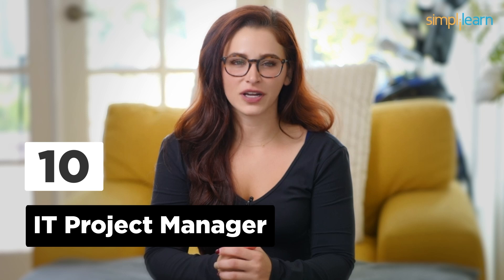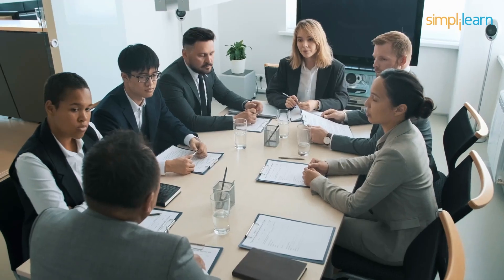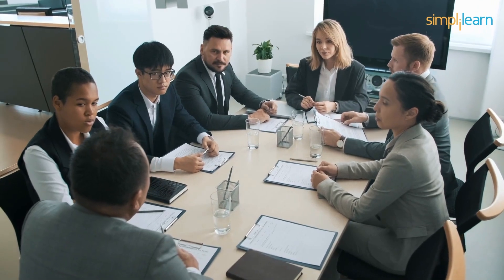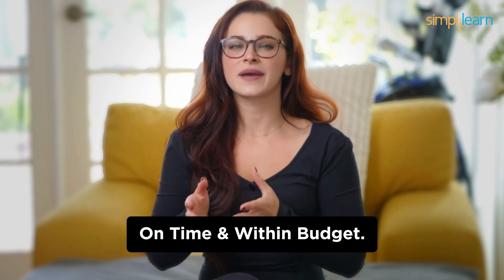Number 10: IT Project Manager. Kicking off our list at number 10 is the role of an IT Project Manager. This job is all about coordination, planning, and making sure that IT projects run smoothly. No coding required, but excellent organizational and communication skills are a must. You'll be the captain of the ship, steering the project to success. As an IT Project Manager, you'll find yourself overseeing teams, budgets, and timelines. Your ability to juggle multiple tasks and keep everyone on the same page will be your greatest asset. Your primary focus will be on delivering projects within scope, on time, and within budget.